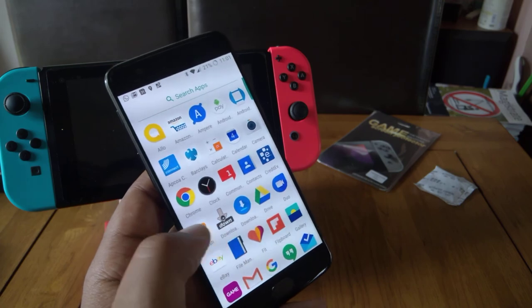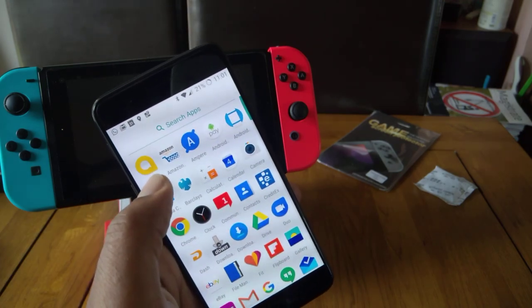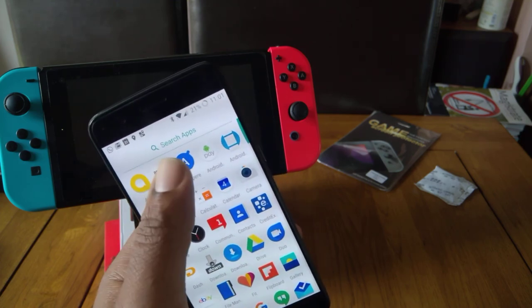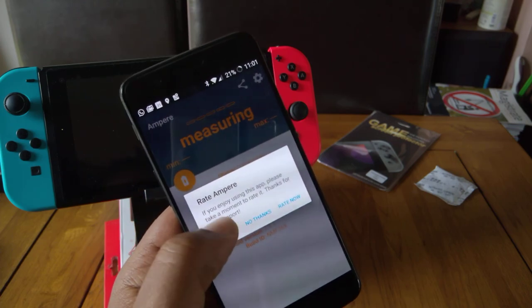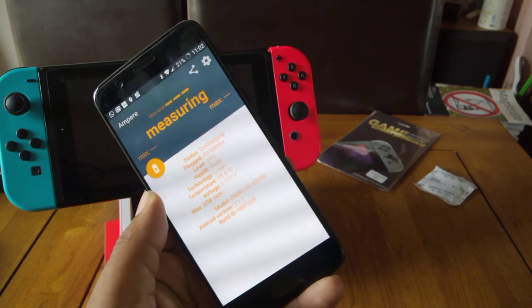What other apps have I got on here? We've got Allo — that's my messaging app. We've got Amazon, obviously — get those purchases on. We've got Ampere, which is quite a lit app.